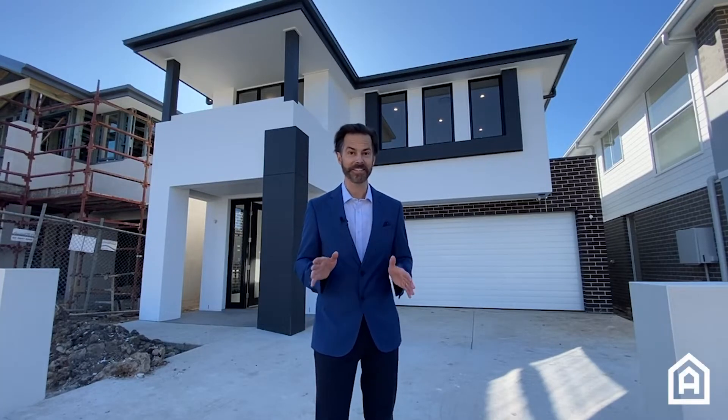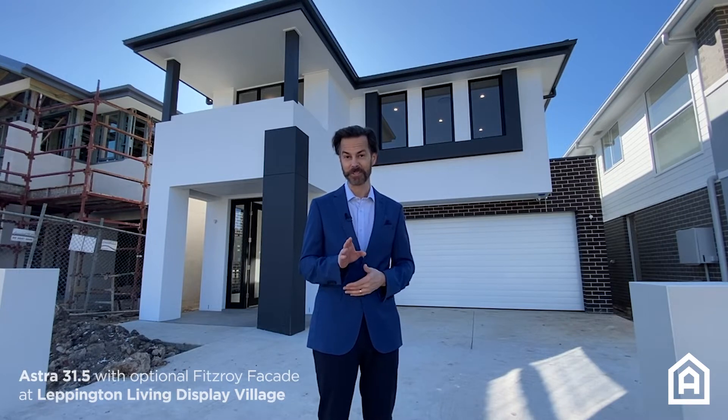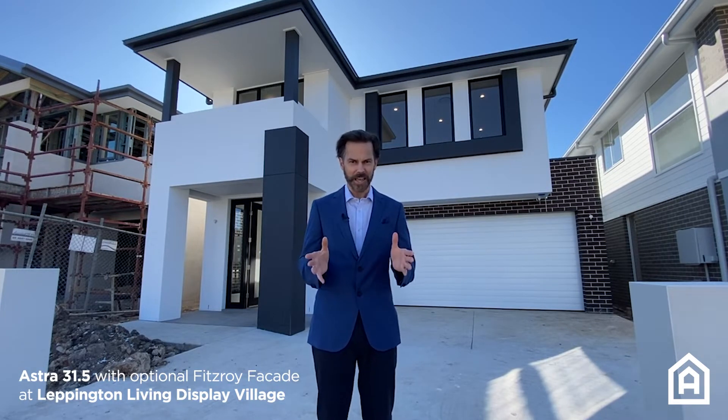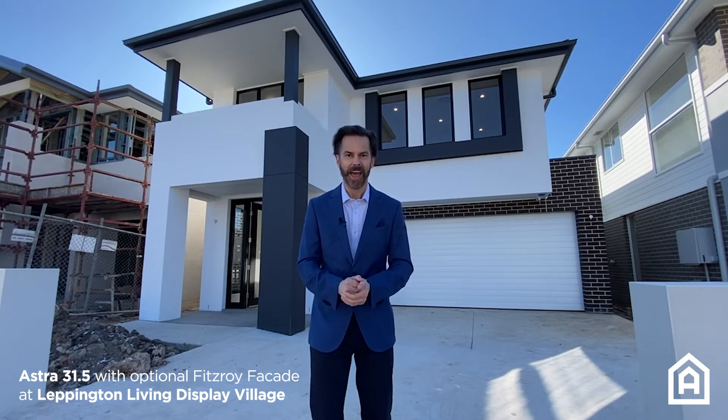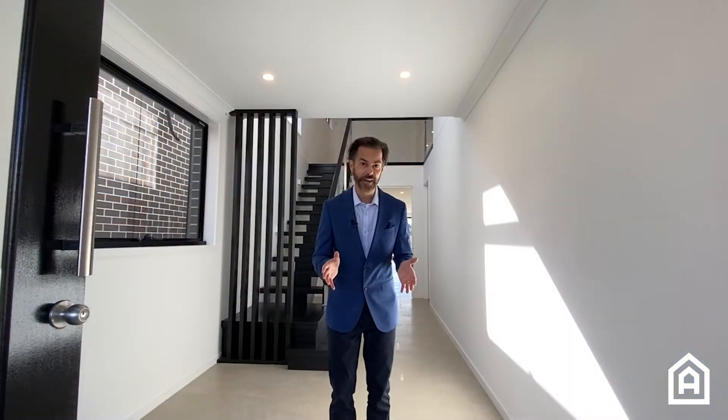If you have a narrow block, this is the house for you. All Castle Homes is really excited to be opening up a new display home at Leppington Living Display Village. We're on Satin Road, just off Heath Road, and this is the Astra 31.5. Just because you have a narrow block doesn't mean you have to compromise on space.